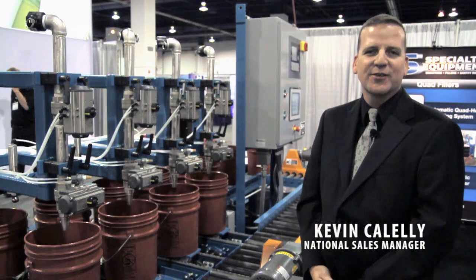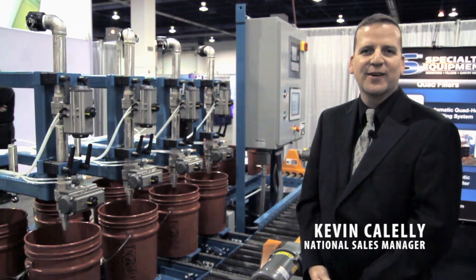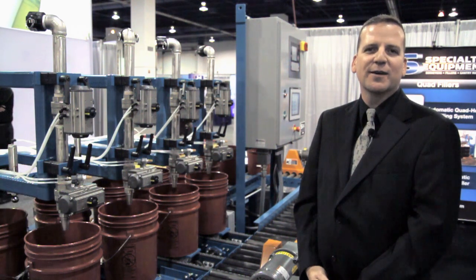Welcome to Pack Expo Las Vegas 2011. We have a new addition to our product line this year, which is a four-head automatic pail filling system.